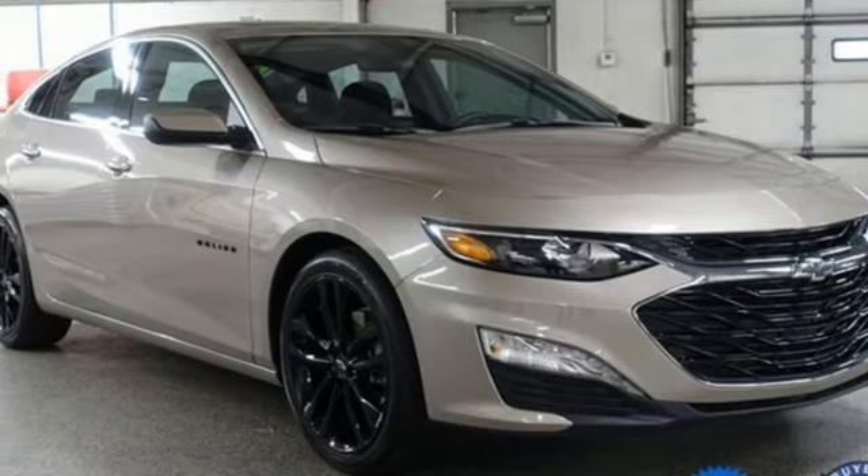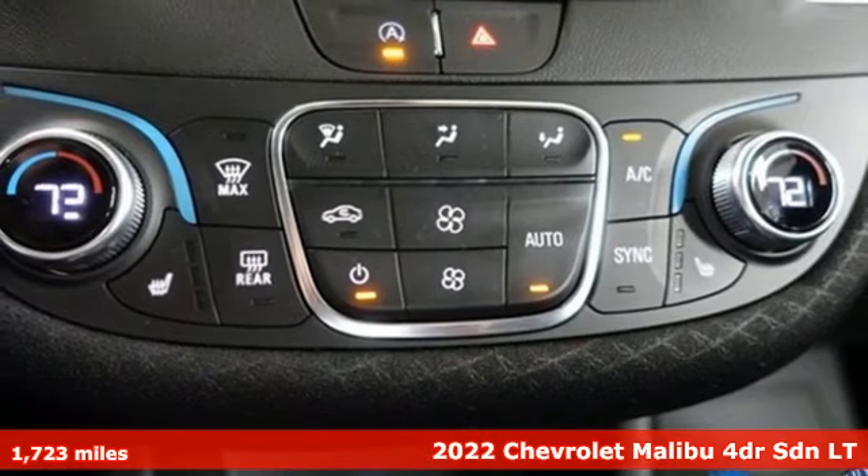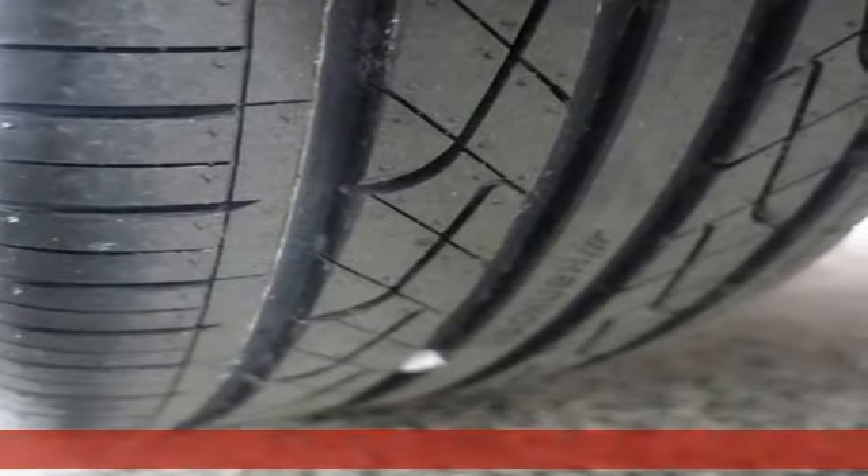Here's a 2022 Chevrolet Malibu. In a Chevy, the journey matters more than the destination. And get ready for an impressive combination of features.